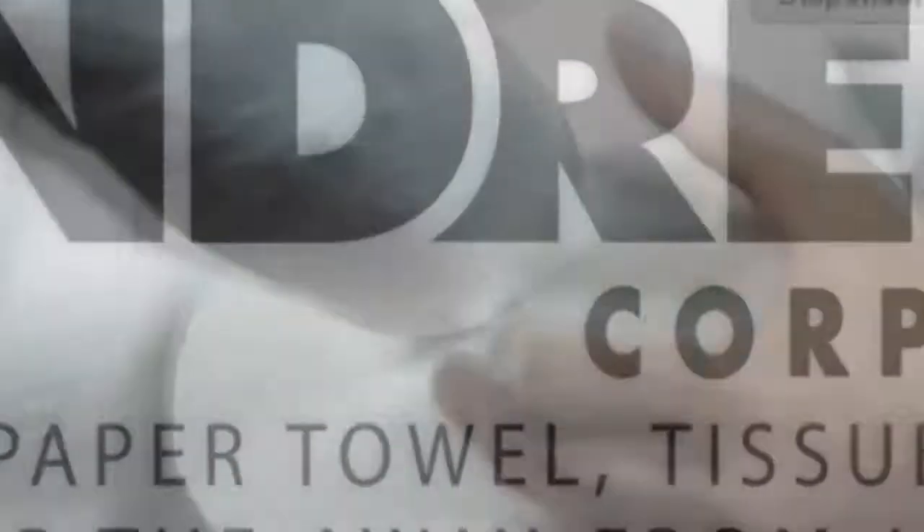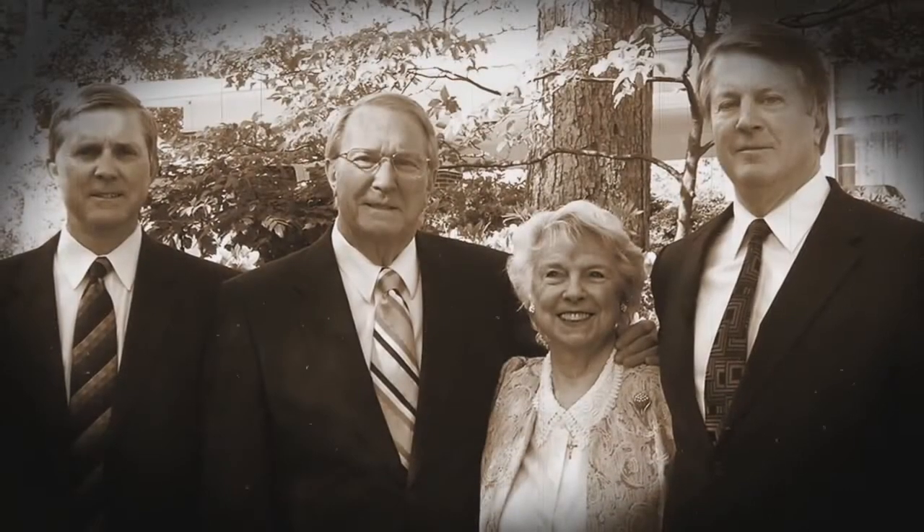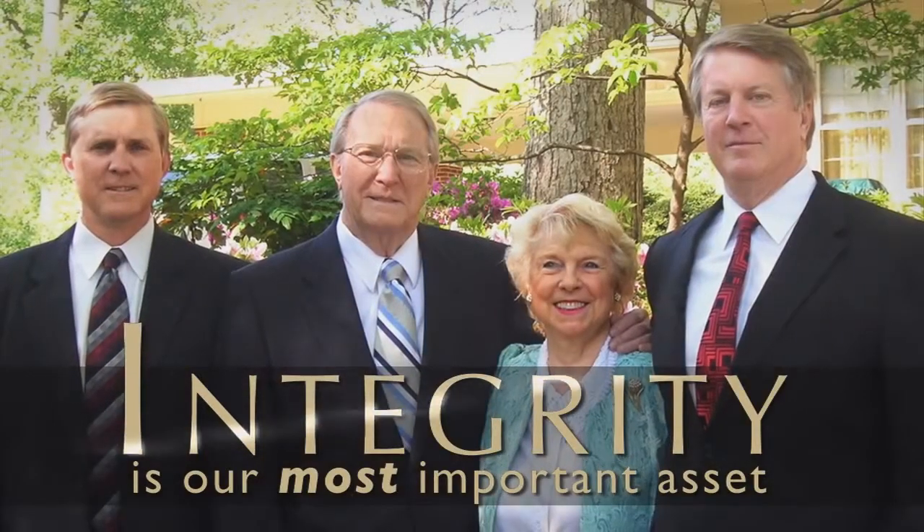If you're looking for the best center pull towels and dispensing systems, you're in the right place. Von Drell Corporation has delivered the best paper towel experience since 1974.